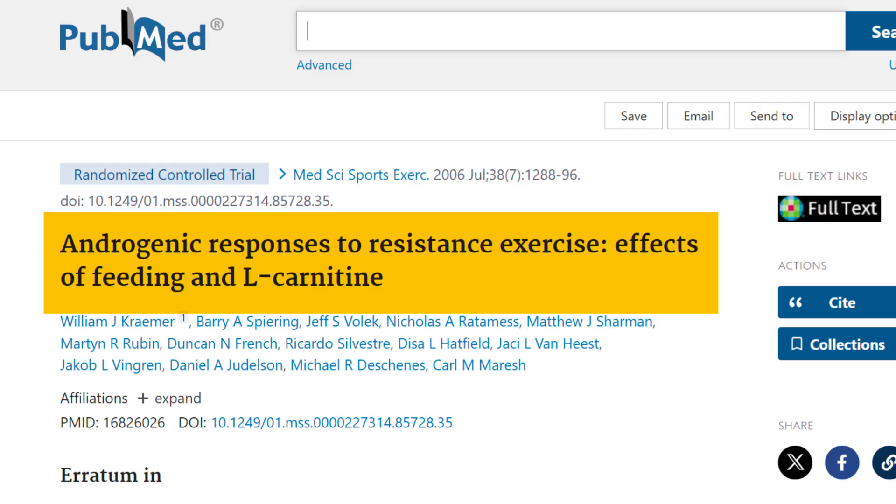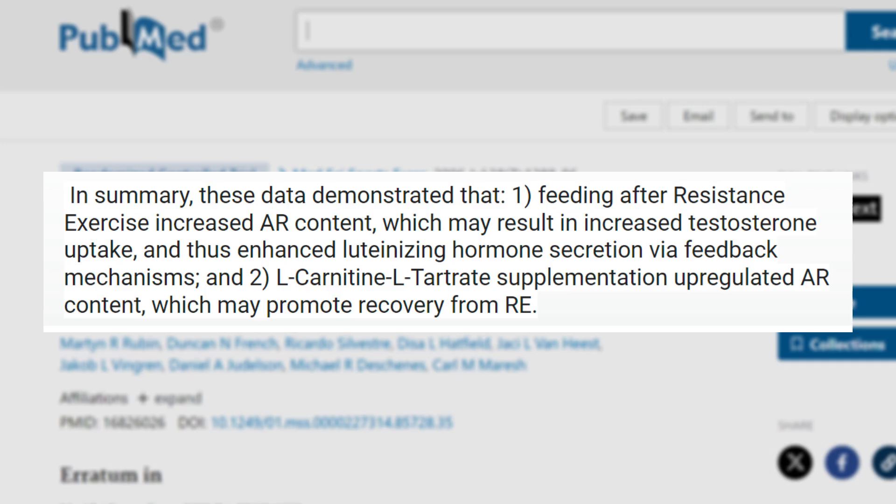Let's have a look at a potent supplement — L-carnitine — that I've personally used over the years to upregulate androgen receptor density. This study is titled 'Androgenic Responses to Resistance Exercise: Effects of Feeding and L-Carnitine.' The key takeaways were that feeding after a workout compared to drinking water increases androgen receptor content, which may result in increased testosterone uptake and enhanced luteinizing hormone secretion, and that L-carnitine supplementation upregulated androgen receptor content, which may promote recovery after resistance exercise.